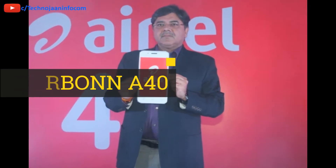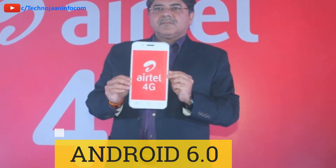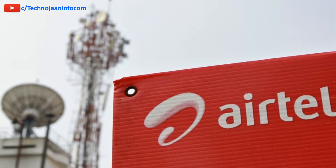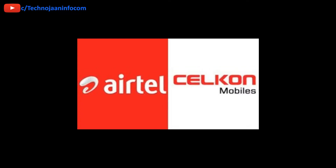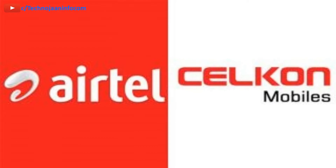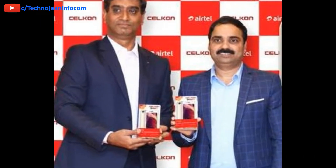The Android Marshmallow-powered Silicon Smart 4G offers full access to all apps on the Google Play Store, including YouTube, Facebook, and WhatsApp. The device comes preloaded with My Airtel app, Wink Music, and Airtel TV.